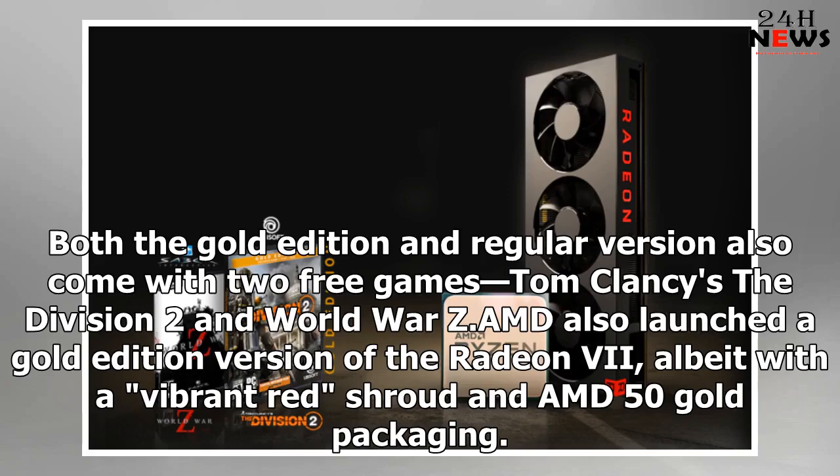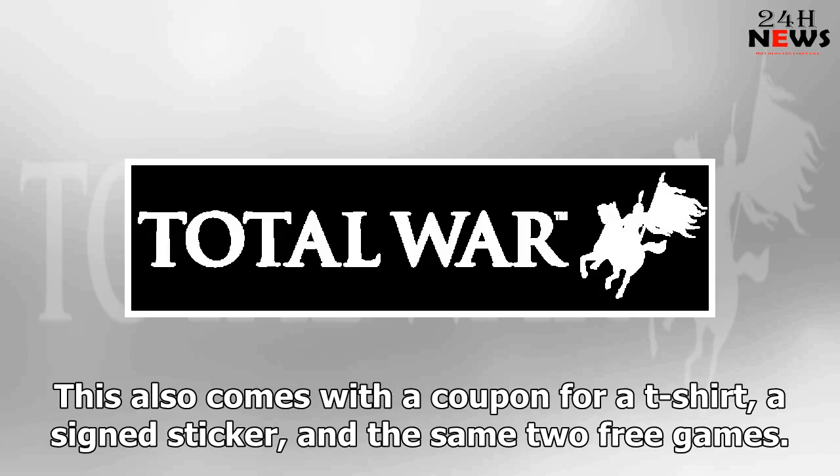Both the Gold Edition and regular version also come with two free games: Tom Clancy's The Division 2 and World War Z. AMD also launched a Gold Edition version of the Radeon 7, albeit with a vibrant red shroud and AMD 50 gold packaging. This also comes with a coupon for a t-shirt, a signed sticker, and the same two free games.